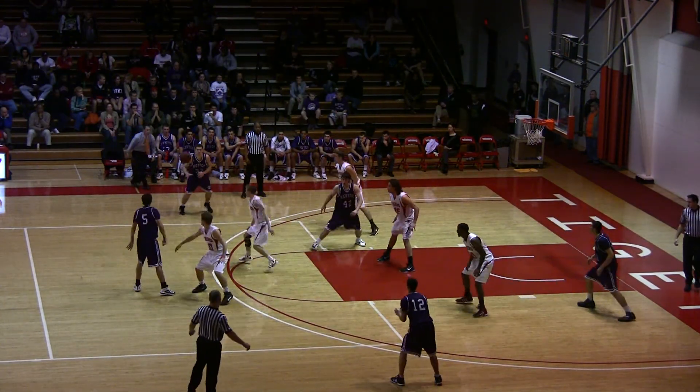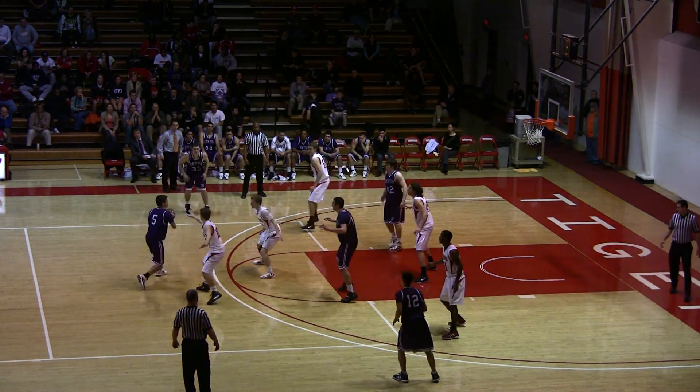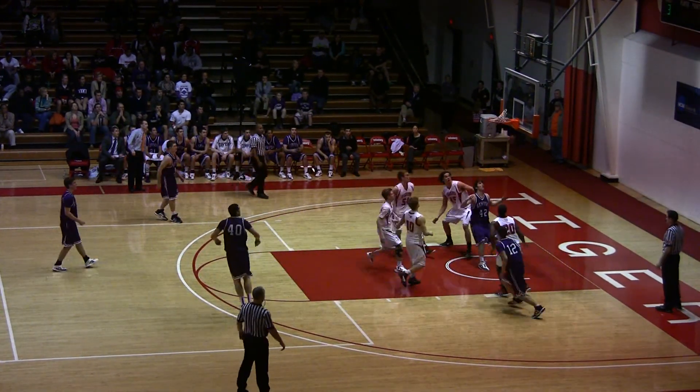They come out with — I think it's the first time we've seen the zone all game. Yeah, except out of the out-of-bounds plays. You're right, they do that all the time — they always go zone out of inbounds. But this is the first time in the half court.